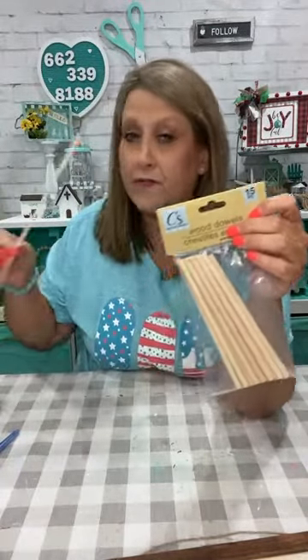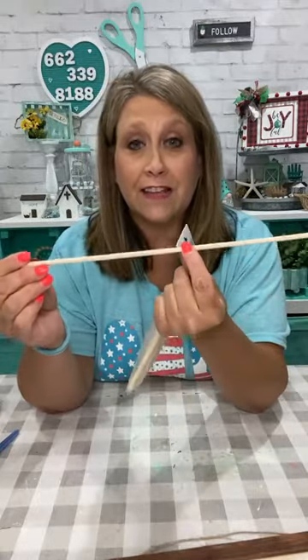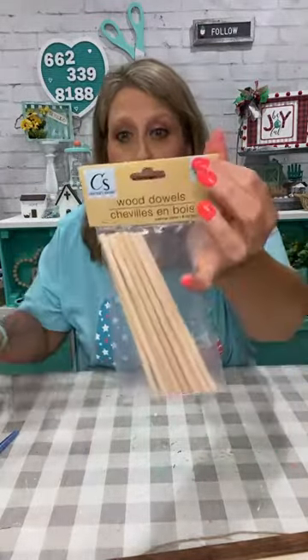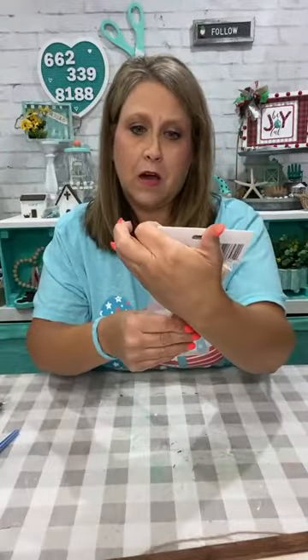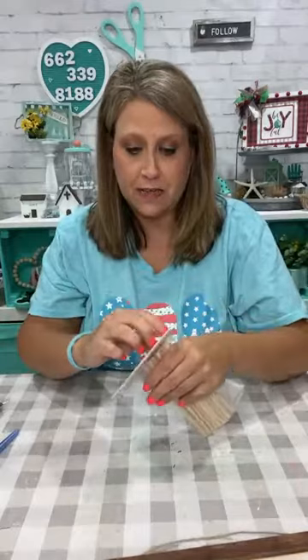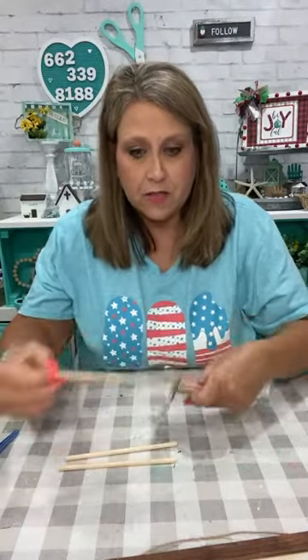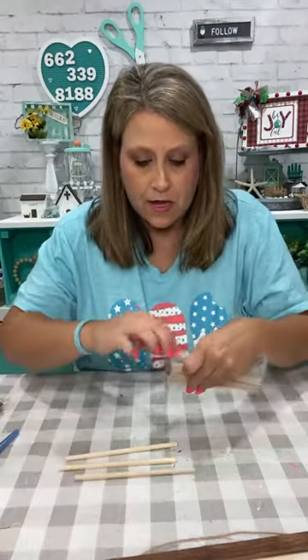Now if you have just the regular size dowels, you can cut them to any length you want — probably in half would be good. But this pack, they're six inches and they came like this from the Dollar Tree. I was digging through my stuff and thought these would be the perfect size. So I'm also going to wax these too while we're sitting here talking and chatting.